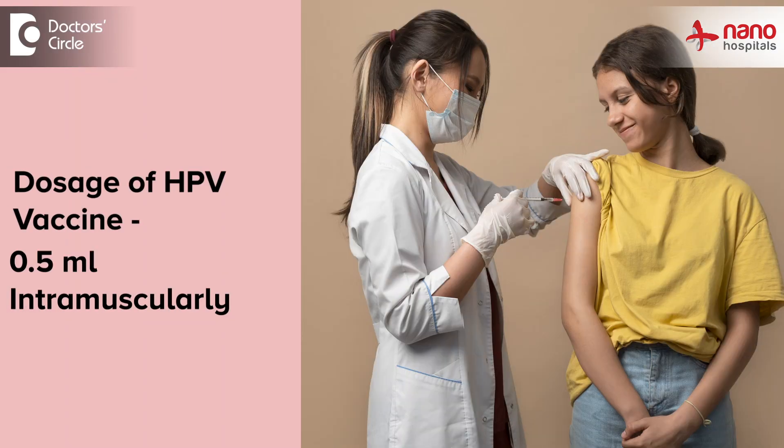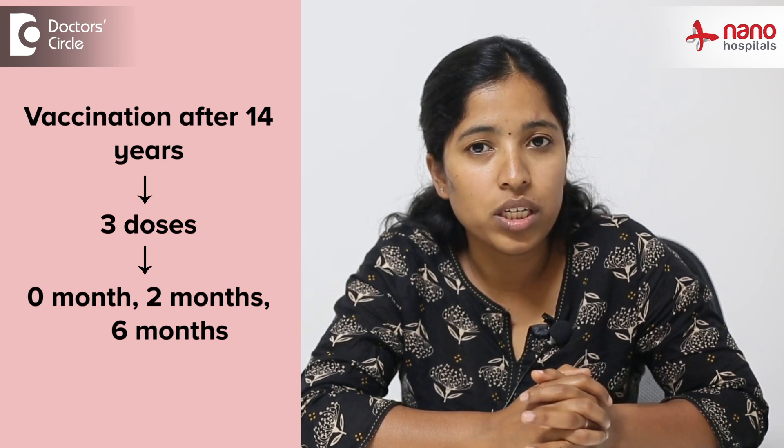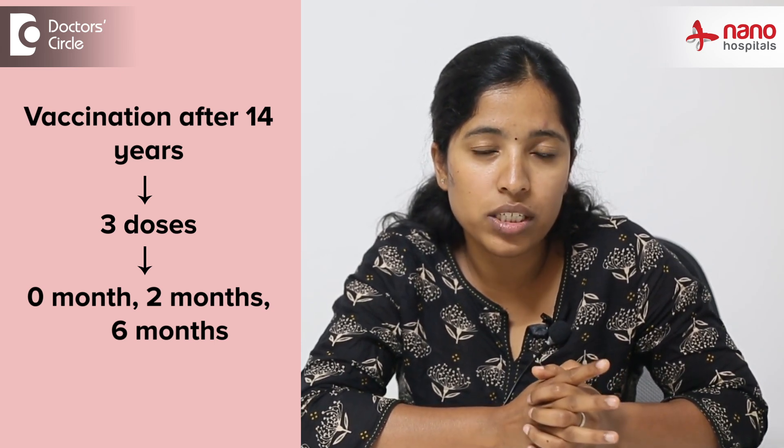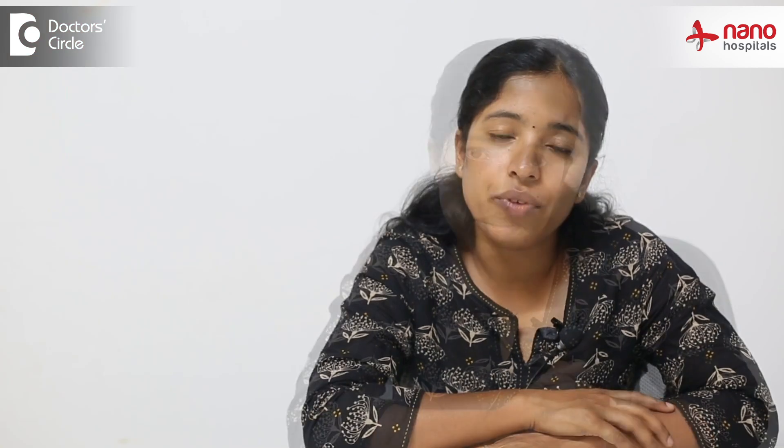What is the dosage and schedule? It is given as 0.5 ml IM. The first dose is given from 9 to 14 years and is repeated after 6 months. If you are taking the vaccine after 14 years, then you will have to take 3 doses — the schedule is 0, 2, and 6 months. That is, the first dose at 0 months, the second dose after 2 months, and the third dose after 6 months.